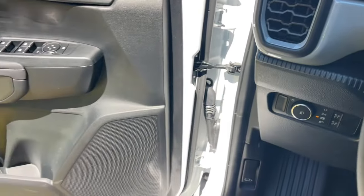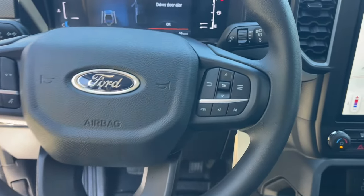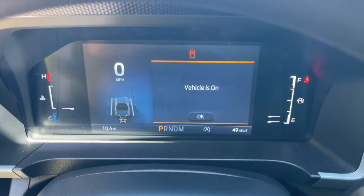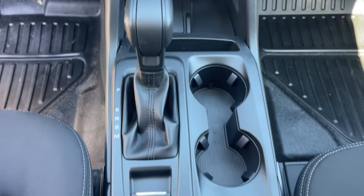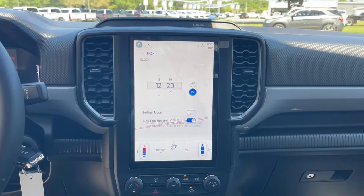The following are some of this vehicle's highlighted options: keyless entry, backup camera, fog lamps, bed liner, steering wheel audio controls, alarm, electronic stability control, trailer hitch, aluminum wheels, and Bluetooth connection.